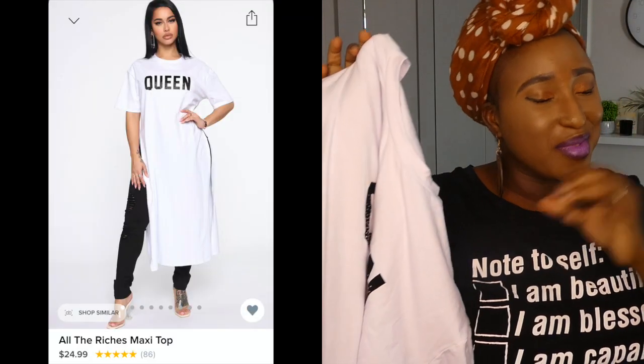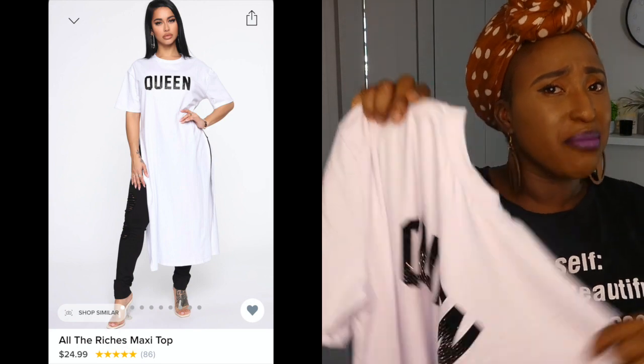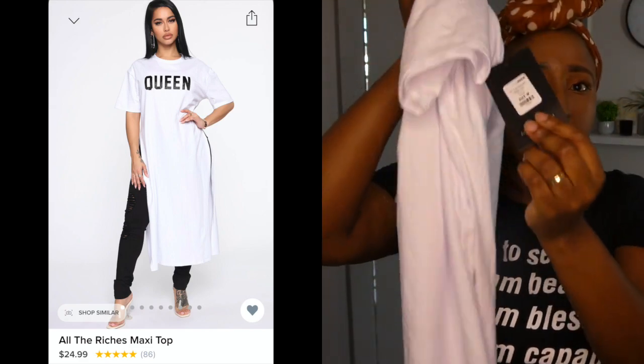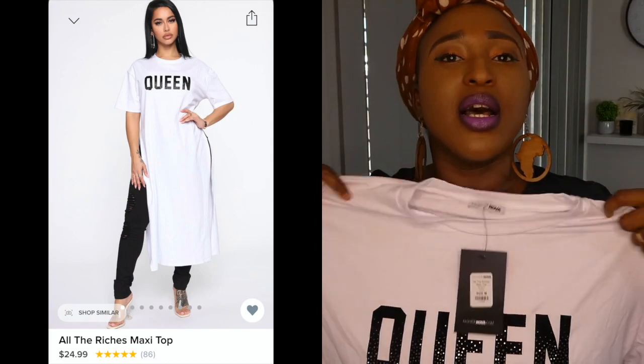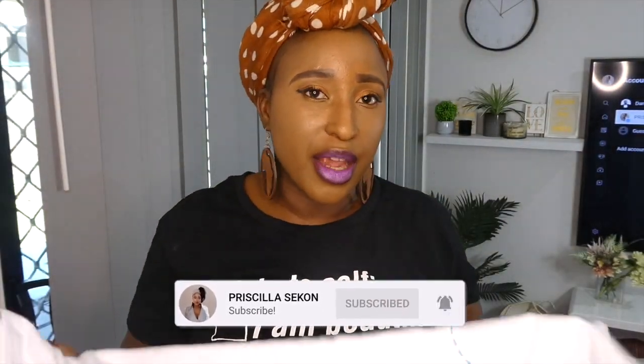I got this queen t-shirt because I need some queen energy in my outfits — my people on this platform are queens. I got this queen t-shirt dress in a medium size for $11.99 Australian dollars. It's a long t-shirt dress with splits on the side. It's stretchy and I love it — it's everything, it's gorgeous. You can wear it with long denim pants, shorts, or anything.